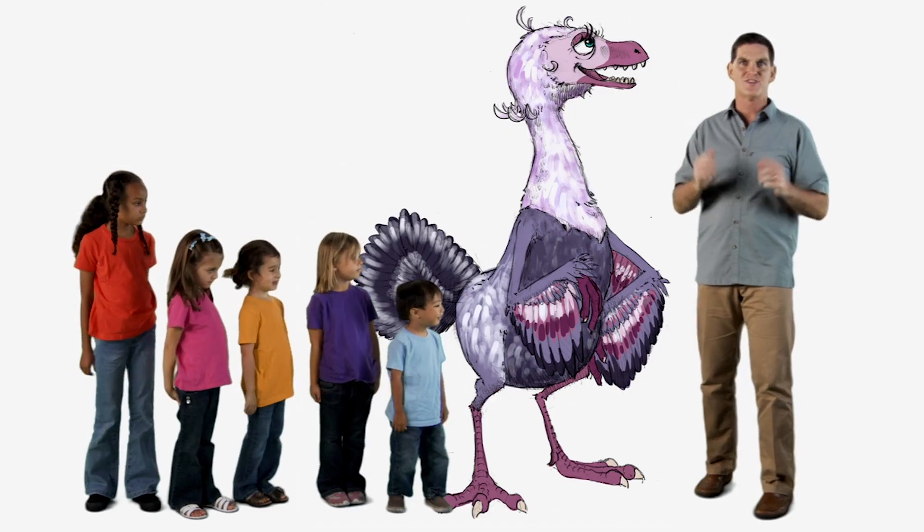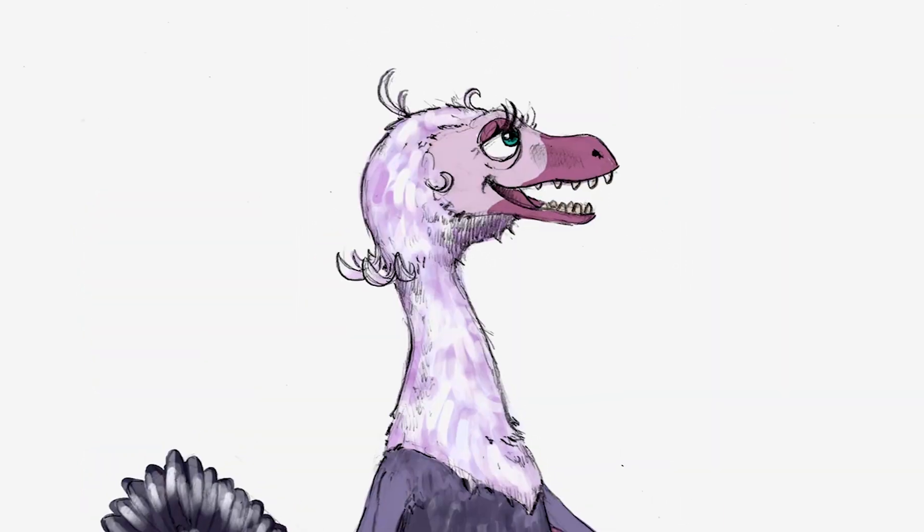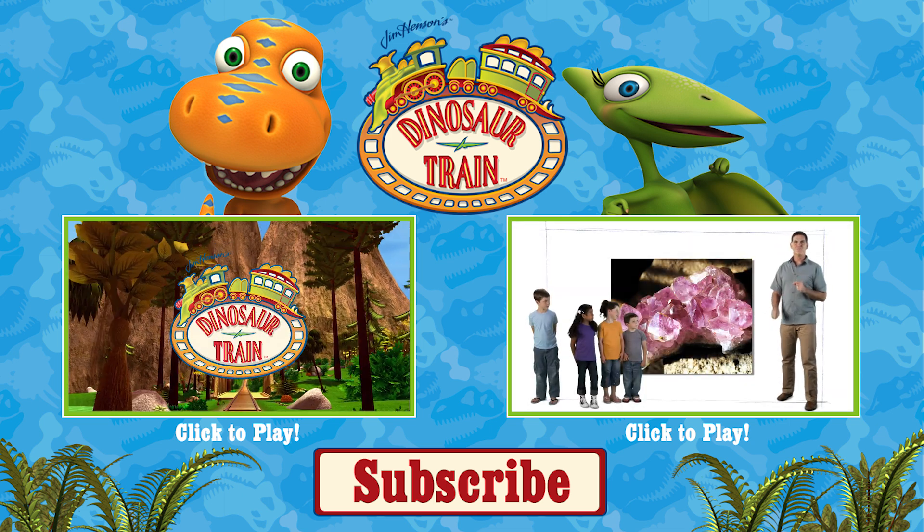So the next time you see a chicken, a seagull, or even a hummingbird, remember, you're looking at a dinosaur. Pretty cool, huh? Okay, keep watching for more dinosaur discoveries. Dinosaur train!